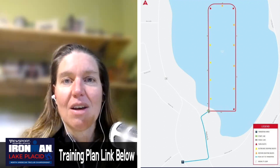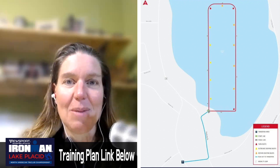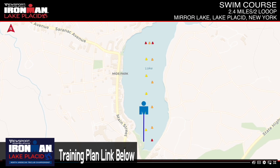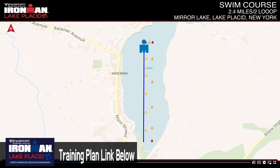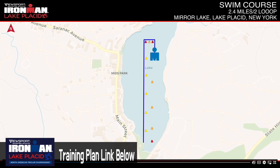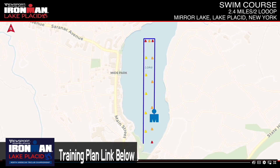Lean toward having wetsuit preparation, but it could be a non-wetsuit swim. The course is very straightforward with buoys on your right — swim straight out, take a right, come back, come onshore briefly, then make your way back into the water. It couldn't be easier to follow.